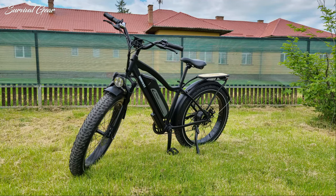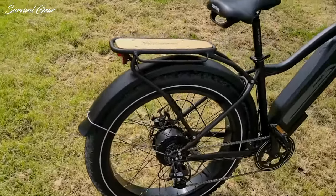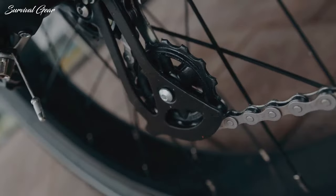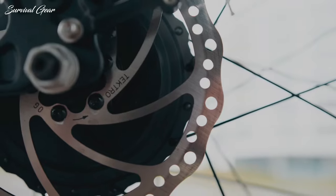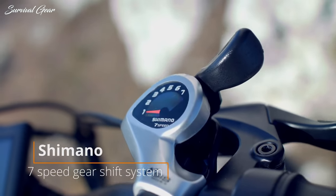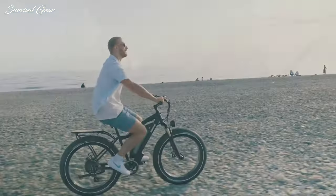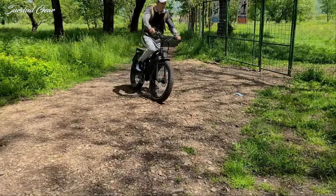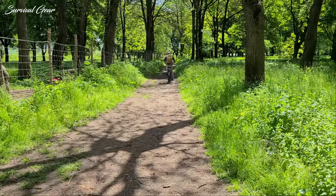The Himiway Cruiser electric fatbike sports a nice combination of Shimano and Tektro mechanical components. Considering the €1,600 price point, it does not surprise that these are all entry-level components. Still, they all perform without any issues and get the job done for the majority of riders. The bike comes with a 7-speed Shimano Altus rear derailleur paired with a 14-28T freewheel. This will be sufficient to pedal up most hills, especially with the help of the 250W motor.